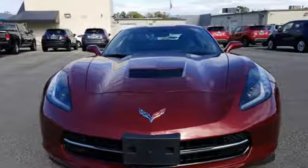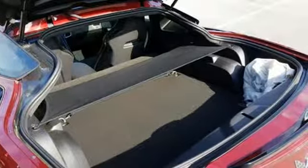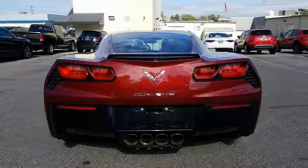Automatic transmission, magnetic fluid-filled shocks, dual-mode exhaust system, Targa sunroof, integrated navigation system with voice activation, power-heated mirrors.